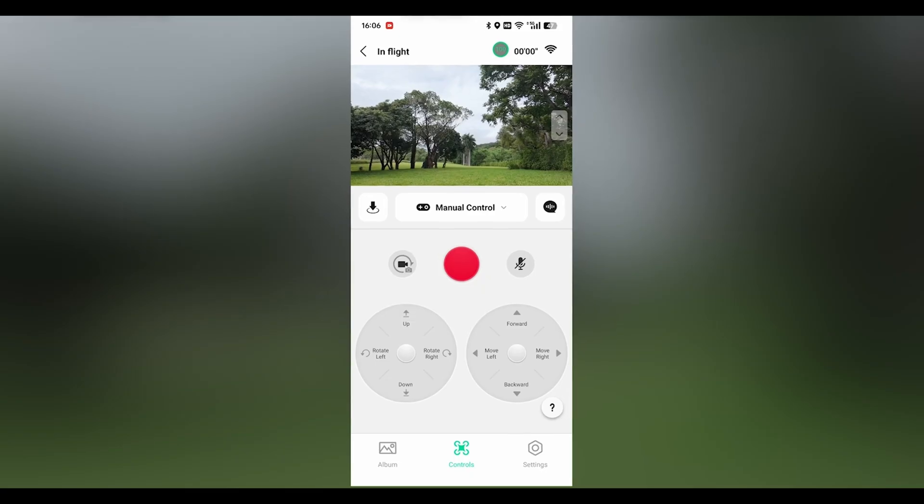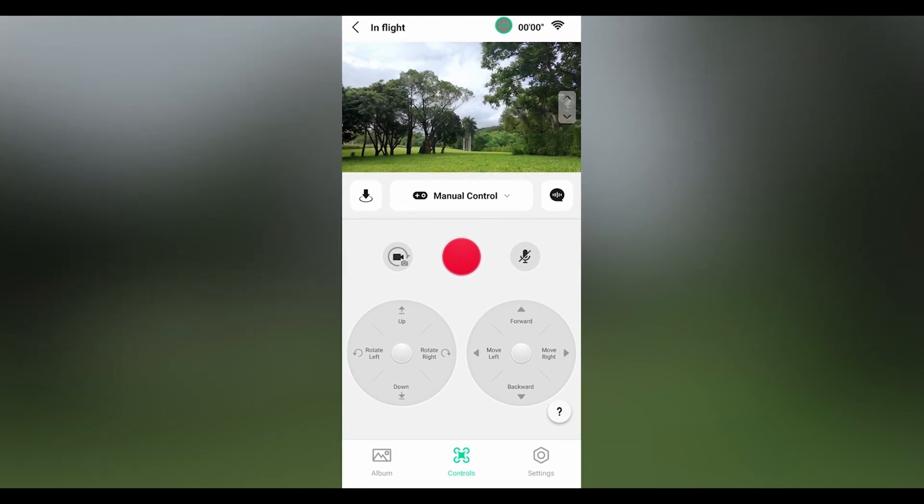Moving on to controls and user experience, the DJI NEO can be flown with the DJI Fly app using virtual joysticks. This allows you to view a real-time video feed directly from your phone, giving you full control over your flight and camera settings.